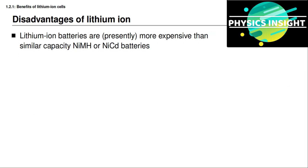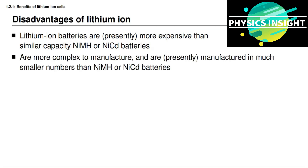But to be fair, there are also some disadvantages to using lithium-ion cells. For example, lithium-ion batteries are presently more expensive than similar capacity nickel metal hydride and NiCad cells. Lithium-ion cells are more complicated to manufacture and are presently manufactured in much smaller numbers than nickel metal hydride and NiCad batteries, but that is something that is changing. For laptop and consumer electronics they are manufactured in very high volumes, and for larger scale applications like automotive, they are beginning to be manufactured in much higher volumes too, and that is bringing the price down.